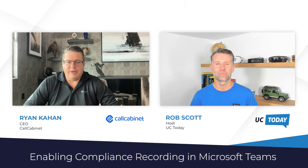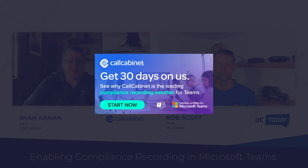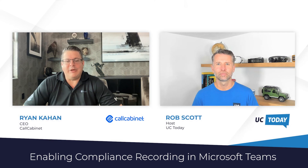The best way is certainly through our website, callcabinet.com. We're about to launch a free trial — a true free trial where prospective customers will be able to install and get up and running without having to speak to a salesperson or enter any credit card information. We really believe that the product will stand by itself and we'd love people to try it out.